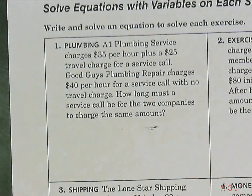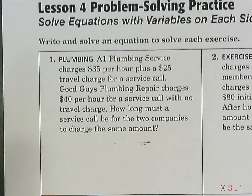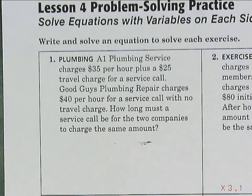We're going to do some two-step equations with variables on both sides. Sierra, go ahead and read number one, the plumbing problem. A1 Plumbing Service charges $35 per hour plus a $25 travel charge for a service call. Good Guy Plumbing Repair charges $40 per hour for a service call with no travel charge. How long must a service call be for the two companies to charge the same amount?